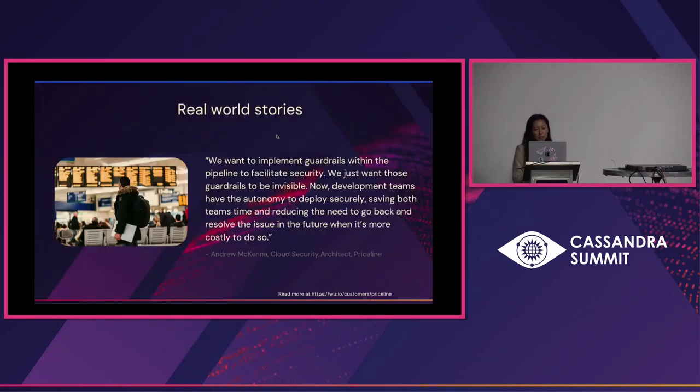One of my favorite stories is from Priceline. They are a heavy Cassandra user — they have a lot of data they need to process in real time. And I love the way their cloud security architect frames it: guardrails. I like to think about guardrails in the same way as F1 races — developers are our F1 drivers. We don't want to slow them down. We want to put seatbelts on them, put the railings on in case something catastrophic happens. This is really how we think about security done right for multi-cluster Cassandra and also Gen AI — how do we give these teams autonomy to deploy securely and move faster, because ultimately that has the largest impact for the business.